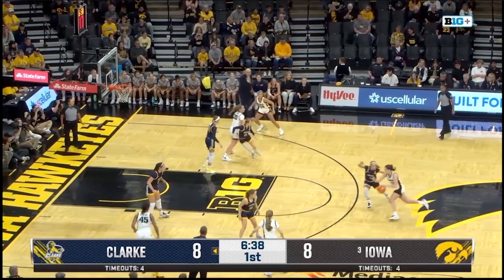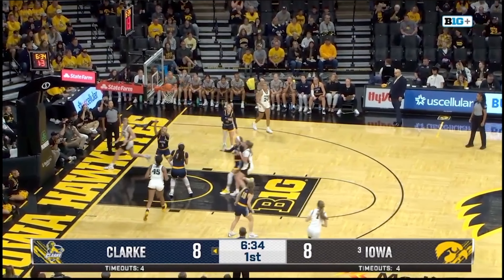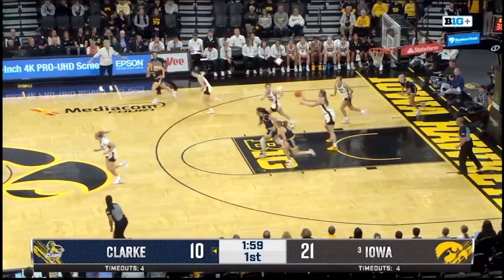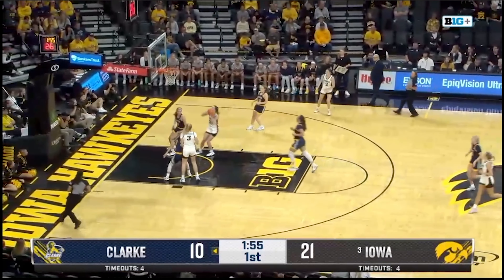It's back to Clark outside the arc. Now she's going to drive towards the paint looking for someone. Clark in transition, has a Folter in front of her but will take it herself.